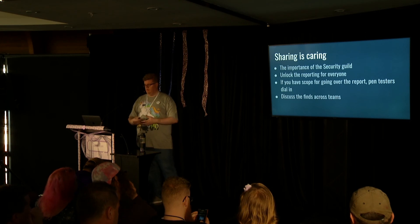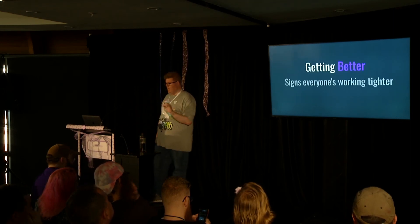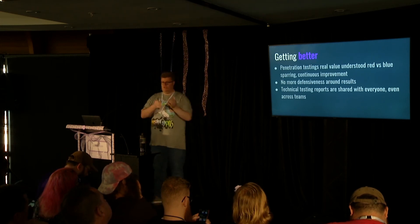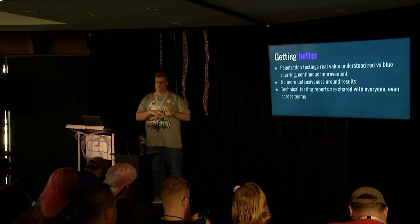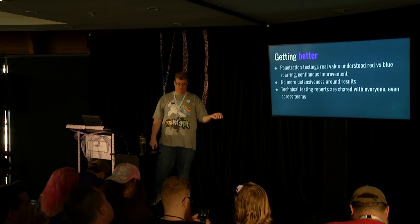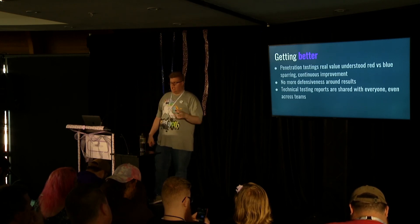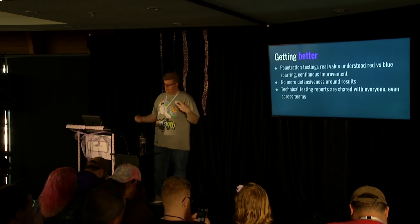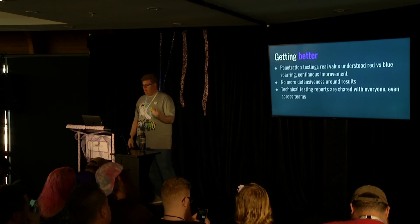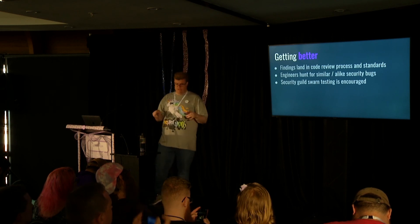Defend your team's rights to use the penetration test report to make changes and roll findings back into coding standards. If the penetration testers offer it, get the developers peer testing or walking through as they regression test. And sharing is caring - don't lock up pentest reports. One team that makes one mistake is going to make it across all other teams if you don't share the learning. Make them available to your security guild or development specialty groups to read through, review, and discuss findings across teams.